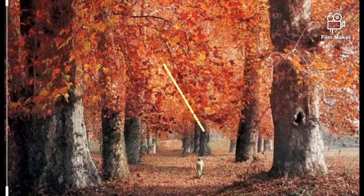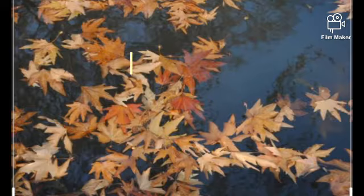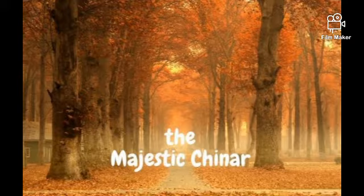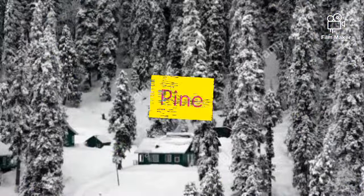Now we are going to see some plants which are popular in Kashmir. First up is chinar. The chinar tree is a large deciduous tree growing 30 meters or more in height. Its deep green leaves may change to black, dark amber, and yellow colors.